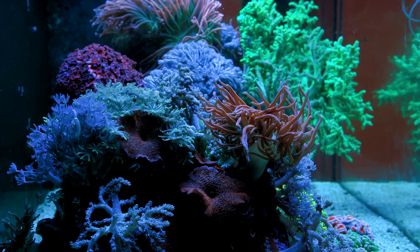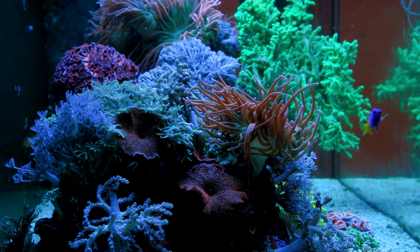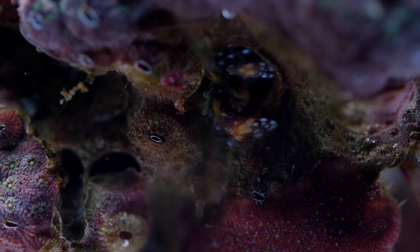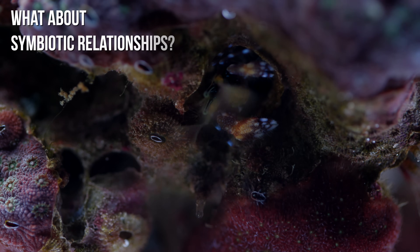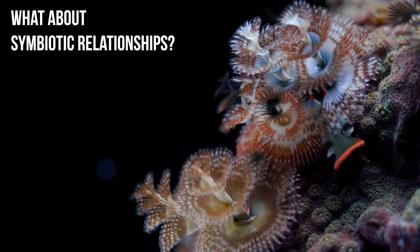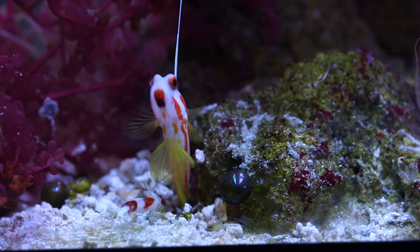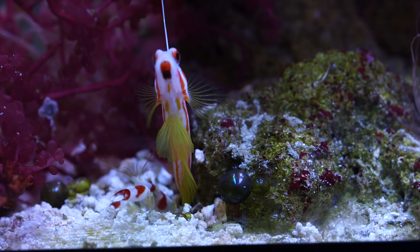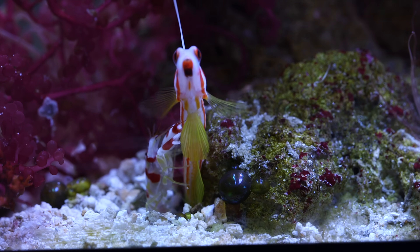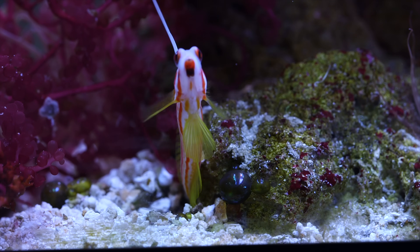Everything on a coral reef is trying to battle for more real estate, and the organisms on the reef developed specialized methods to wipe out their neighbors, whether that be other corals, algae, or inverts. You might be thinking: not everything is trying to kill each other — what about symbiotic relationships? And that's true to an extent. A coral reef is not some beautiful utopia; it's a landscape of intense competition for resources, and symbiotic relationships only exist to further the competitive strategy of the partners.